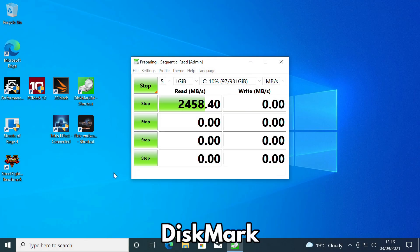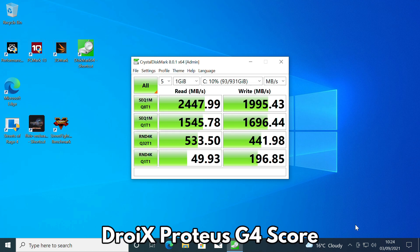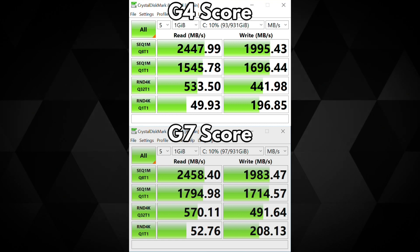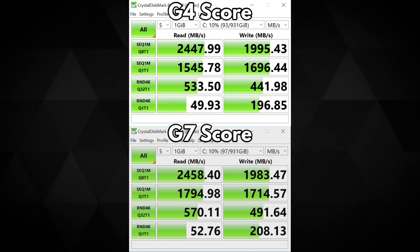Diskmark tests the NVMe storage for its performance over a series of reading and writing tests. Both the Droix Proteus G4 and G7 scores are similar, around 2450MB/s for reading and 1990MB/s for writing speeds. As expected, there is barely any difference as the same performance RAM and SSD are used in both devices.